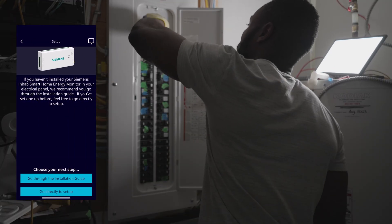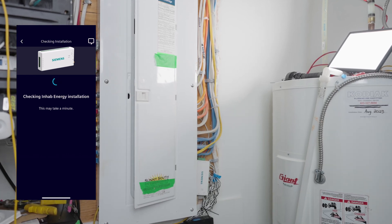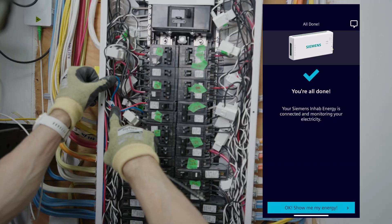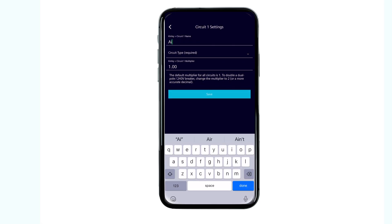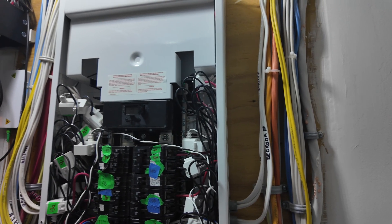During first-time setup, the app gives you the option to follow an installation guide. The app automatically checks the wiring — in our case, it flagged an error because the voltage wires were initially connected to the same breaker. After fixing that, we were good to go. I then labeled all the branch circuits in the app, which was quick since I'd already labeled everything physically. I also configured multipliers for appliances spanning two breakers, like my EV charger, water heater, and dryer. Most homes are single-phase, so you usually only need one or two multipliers; if you have three-phase power, you might need more.